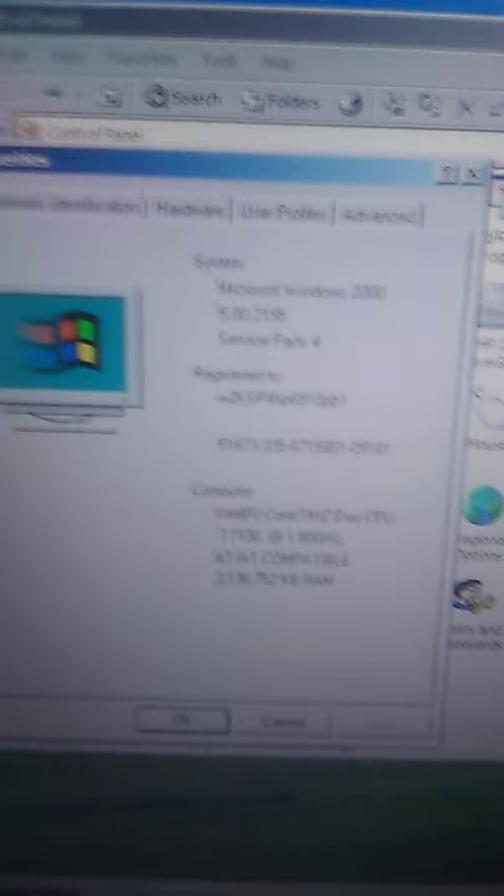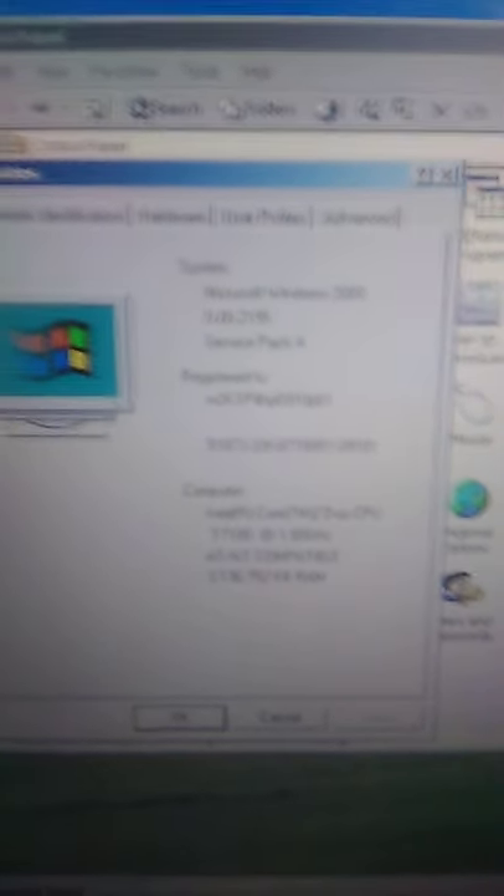Let me show you the settings — control panel, let's find system. You have to be really careful not to mess anything up. It has Service Pack 4, and it doesn't say anything about the extended kernel but yes, it's on there. The service platform is what makes modern internet work on Windows 2000.